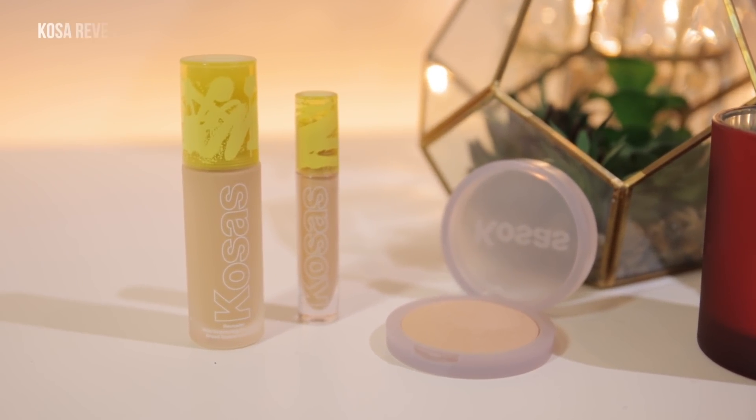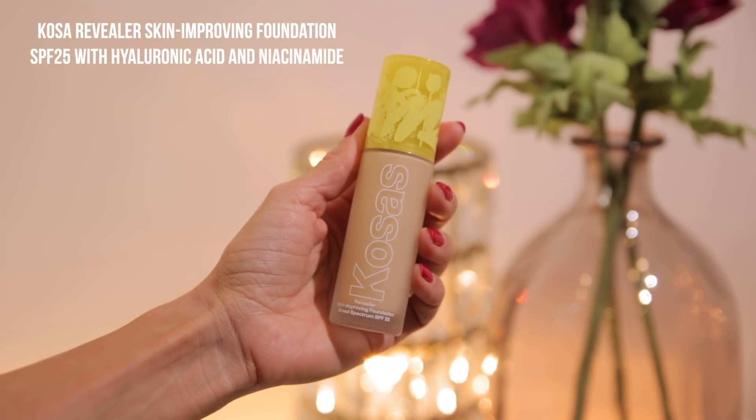I purchased this when this foundation launched, which was maybe a month or two months ago. I've been meaning to get around to filming this video much sooner, but here we are. We're going to be testing this foundation on my skin.